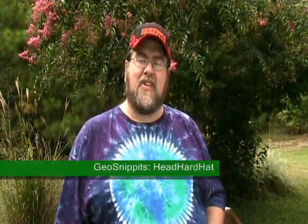Hello and welcome to Geo Snippets for Michigan Magazine Television. I'm Head Hard Hat. In the next few minutes, we're going to give you some interesting information and tidbits about the game, the sport, yes the obsession, known as geocaching.